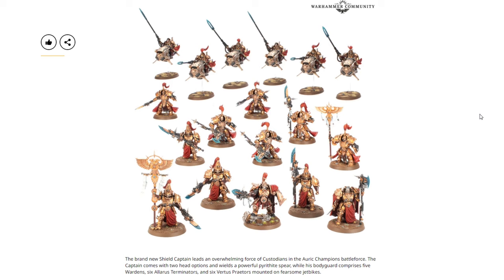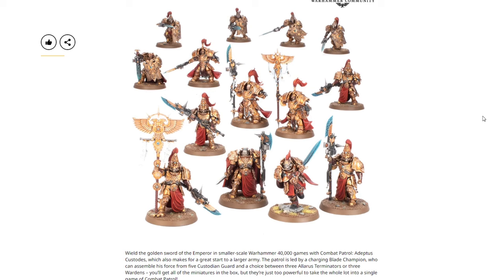Then we have the brand new Custodes Battleforce. A new Shield Captain leads an overwhelming force in the Aura Champions Battleforce. The captain comes with two head options and wields a Pyrithite Spear. His bodyguard comprises five Wardens, six Allarus Terminators, and six Vertus Praetors mounted on jet bikes. Just like the Orks box, the codex and cards are not included — just models. There's one new character model and a bunch of recycled models. It's nice to see the Wardens in a box set. With a new codex coming, set the meta aside and just consider whether you want the models.